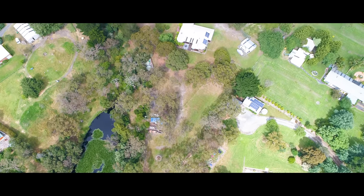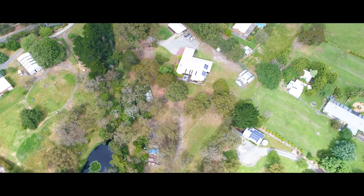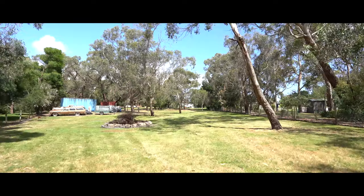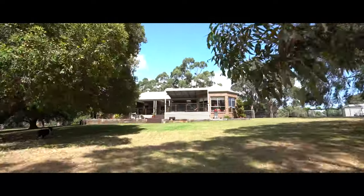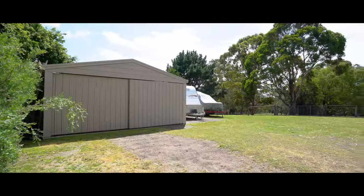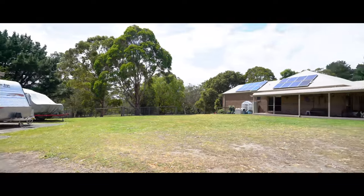Outside is a whole new world, with beautiful established gardens, clear flat land with a separate fenced paddock for horses or livestock, rear garage for the toys and parking behind secure gates. A beautiful bull-nose veranda wraps around the home also.